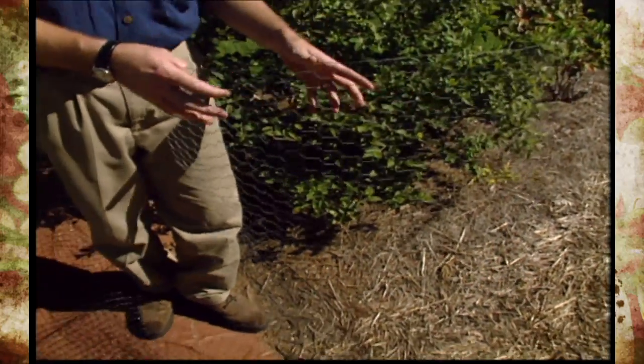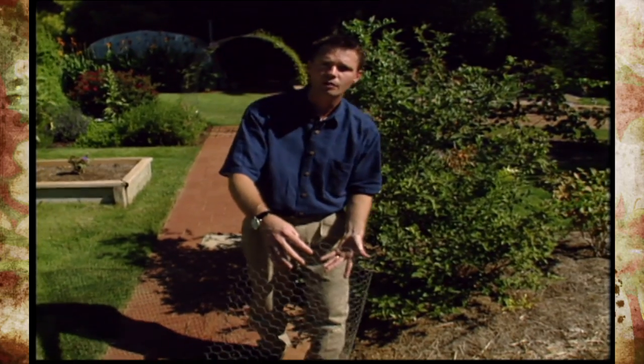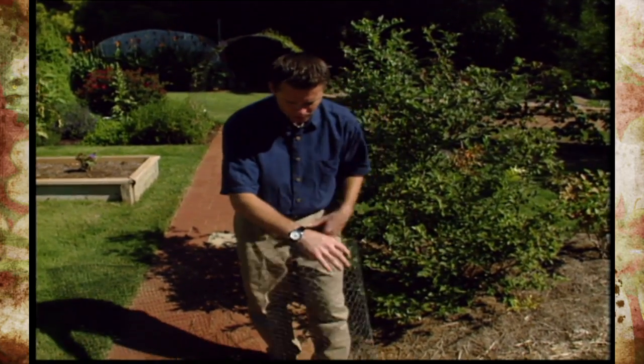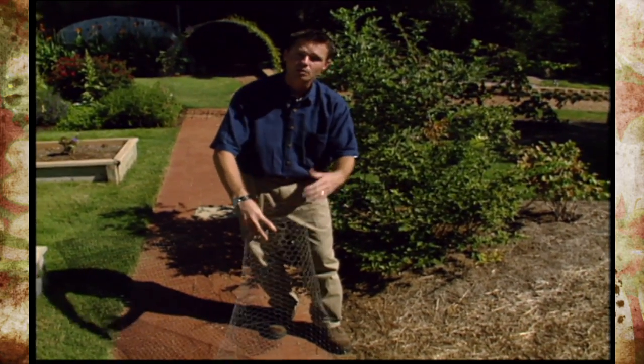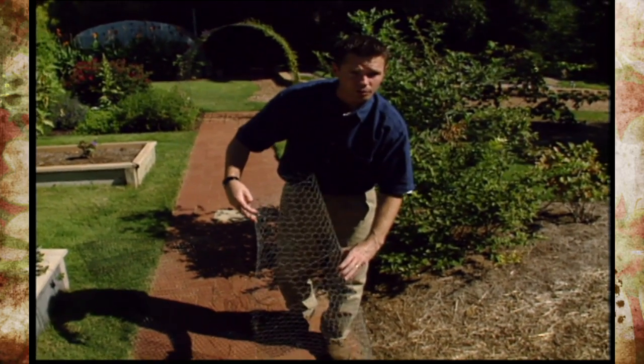You can also use chicken wire if you have a problem with beavers. If you live near a creek or a pond where there's some beaver activity, you can wrap this around your young trees — fairly loose, I might add — to keep the beavers from getting to your young trees.